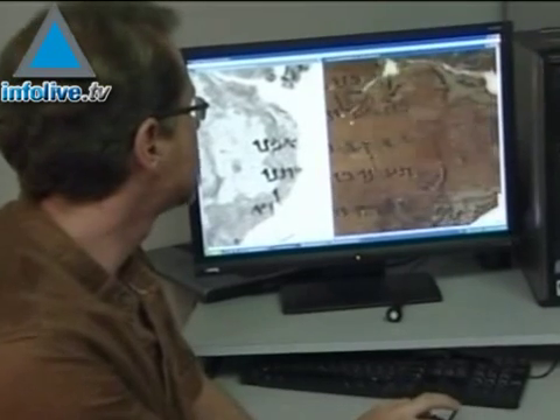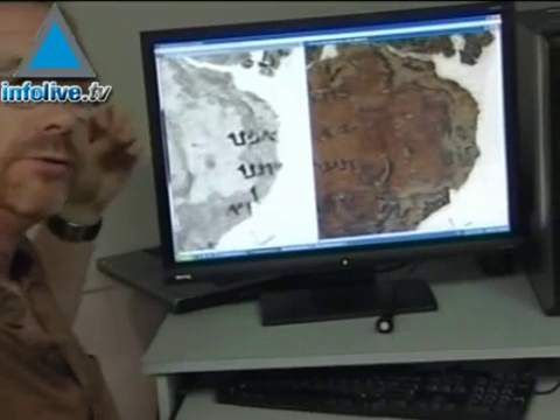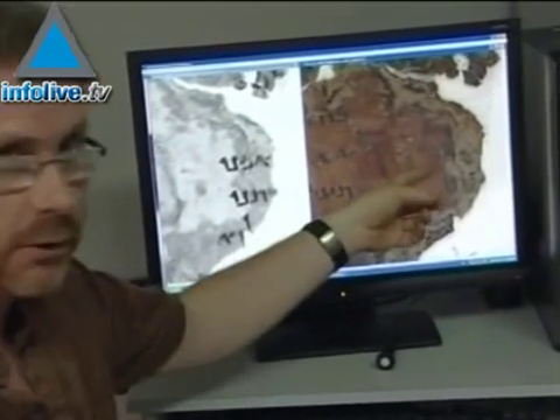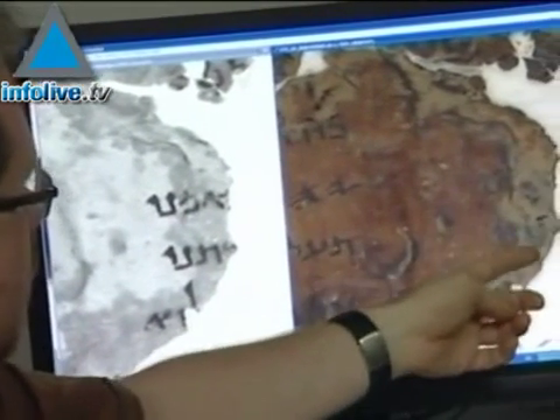We can take an infrared image which reveals text that you can't see on the color image. So in this image here you can see that there may be some text here,